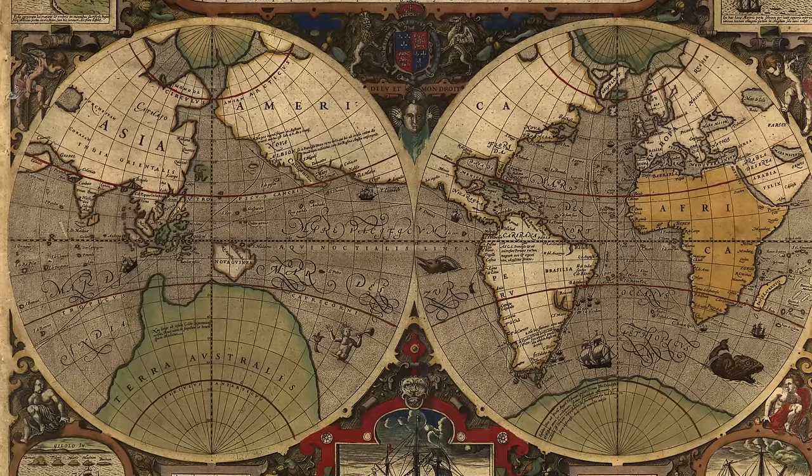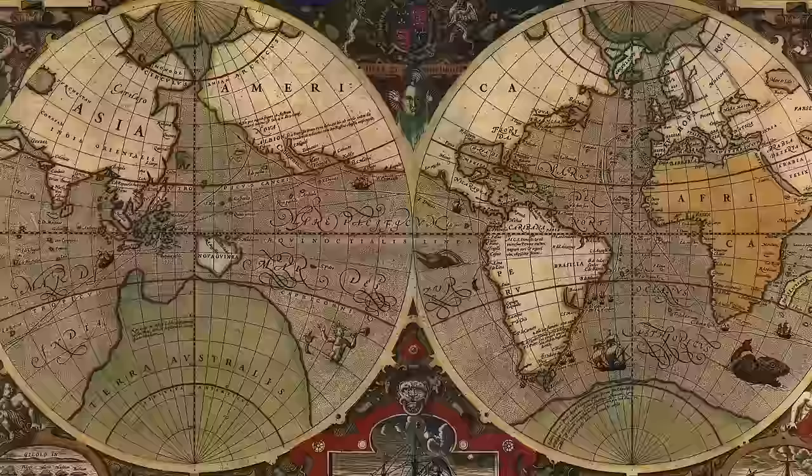Most of my videos focus on one or a set of related maps, but in this video we're going to look at some random old maps from the 16th to the 19th century that I just find interesting. Let's jump right in.